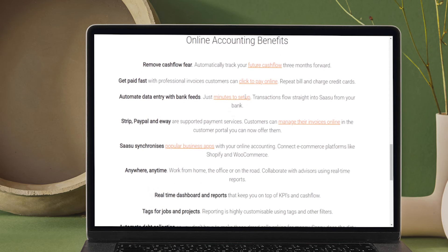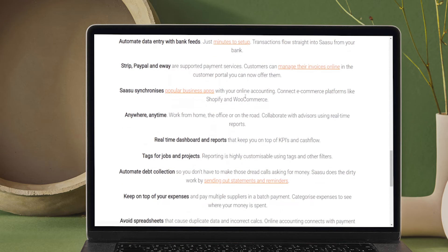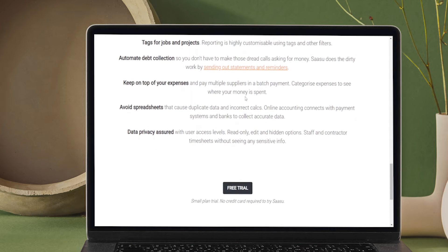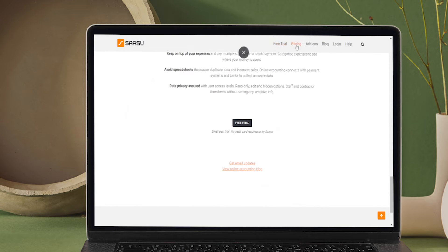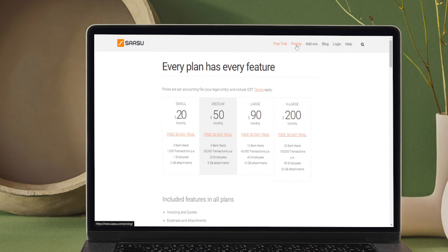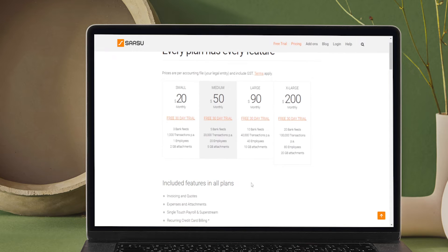Your customers are able to pay via credit cards on SASU online invoices. It also issues automated statements and reminders to your debtors, thus helping you to focus on your business. That has made it the most recommended accounting software in Australia for small businesses. It is integrated with add-ons such as PayPal, eWay, Stripe, Zapier, Mailchimp, Shopify, Zoho, and many more.